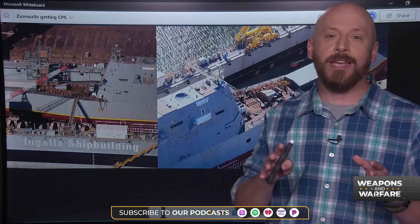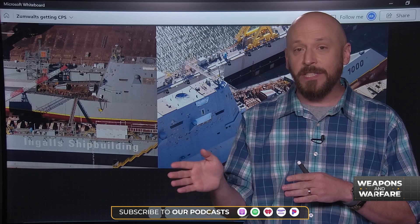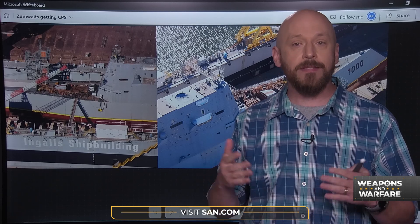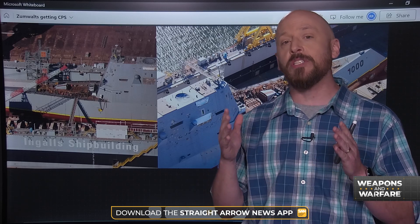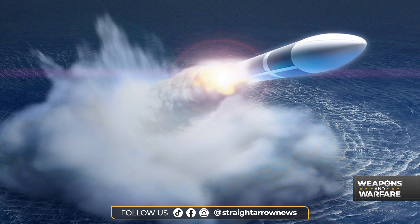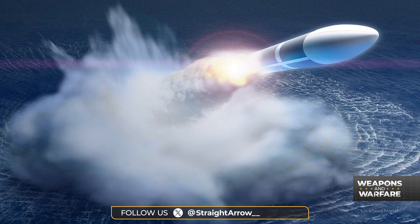Hypersonic weapons are missiles that can travel at least five times the speed of sound, but they are still maneuverable — and that is an important distinction. Traditional ballistic missiles can travel much faster than the speed of sound, but they take a predictable ballistic path, making them easier to intercept. Hypersonic weapons, by contrast, are more maneuverable and designed specifically to avoid interceptors.